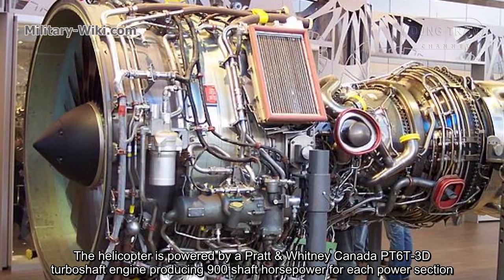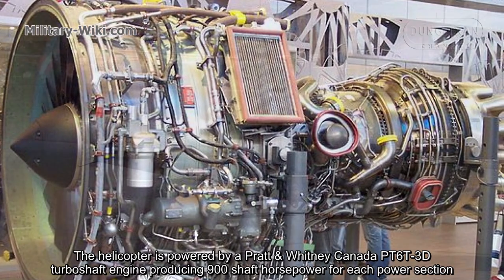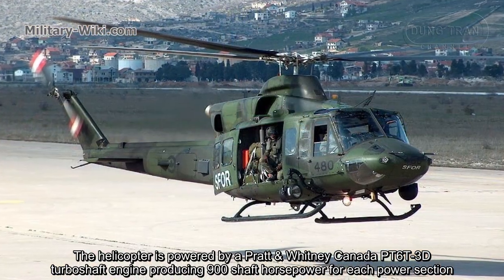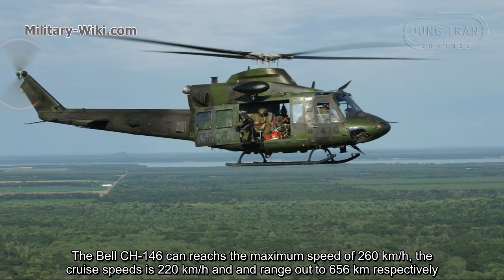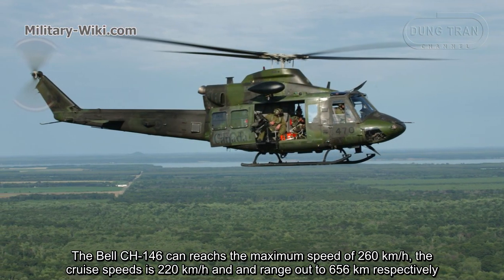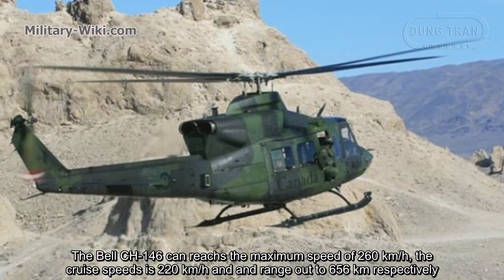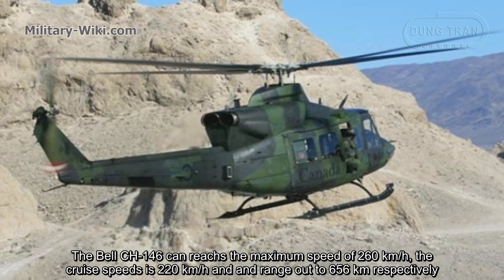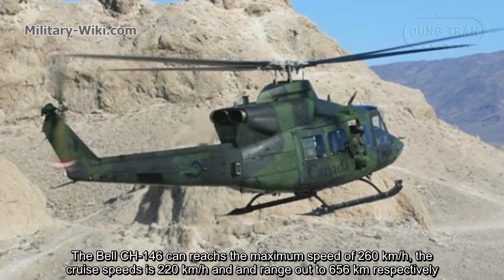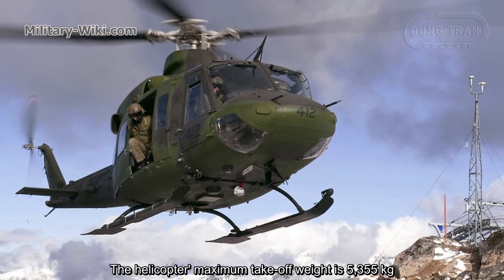The helicopter is powered by Pratt & Whitney Canada PT6T-3D turboshaft engines, producing 900 shaft horsepower for each power section. The CH-146 can reach a maximum speed of 260 km/h. The cruise speed is 220 km/h and range is 656 km. The helicopter's maximum takeoff weight is 5.3 tons.